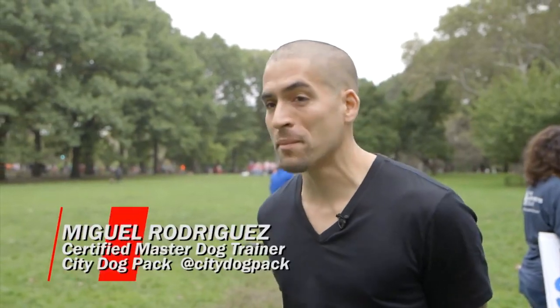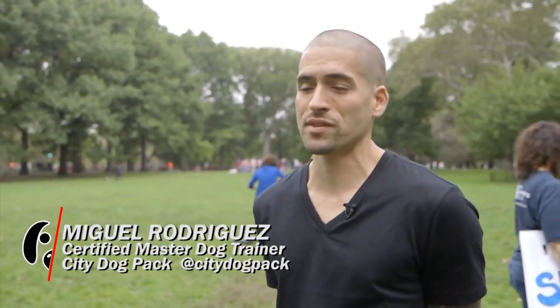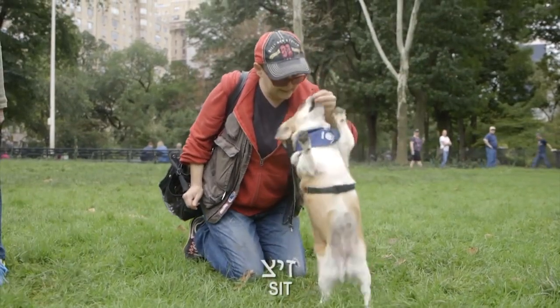I noticed that new people come in and they're a little bit apprehensive — they're thinking, Yiddish for dogs, that's kind of ridiculous. But when they actually practice it, I do find the dogs pick up Yiddish a lot faster than English because the vocabulary in Yiddish is a lot sharper than the English language. Zitz.